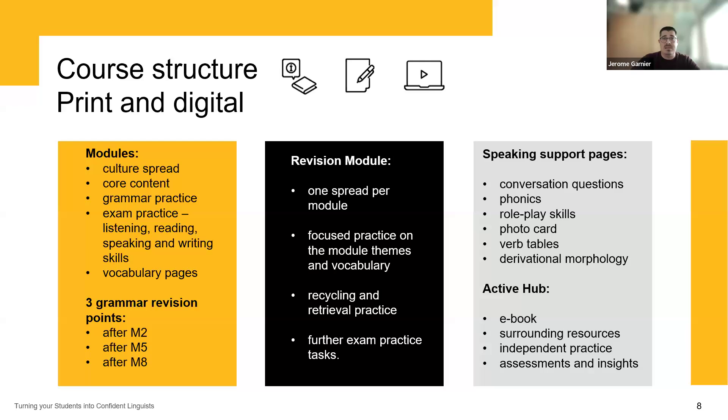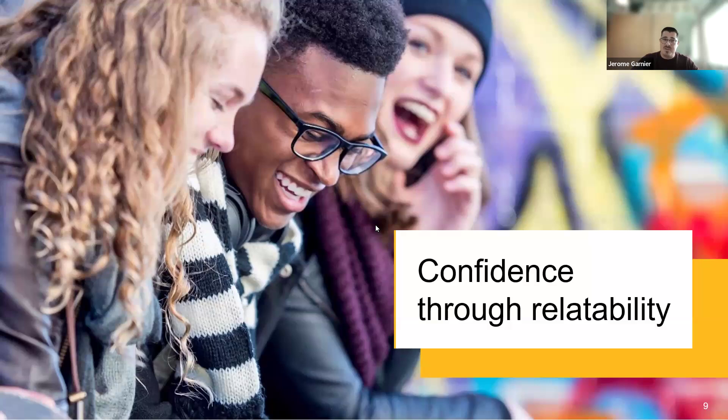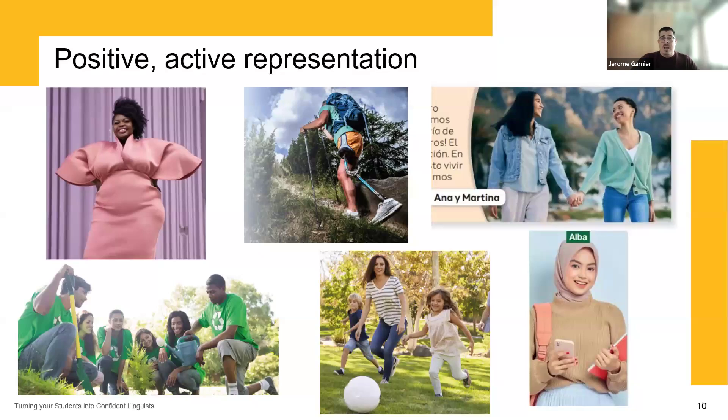I'm going to start talking about getting your students to become confident linguists by discussing something very important to us — relatability. Relatability has been really at the forefront of our conversations with students, with teachers, and during the planning and development of our resources. The diversity, equity, and inclusion aspects of the books will mean that more students will be able to relate the content to their own lived experience, and that in itself will enhance their confidence.